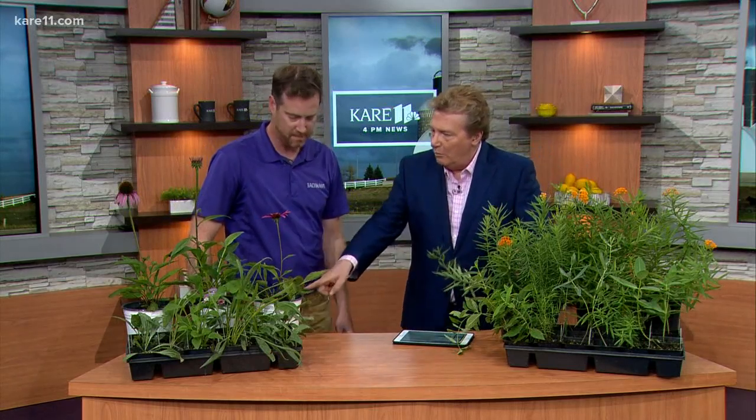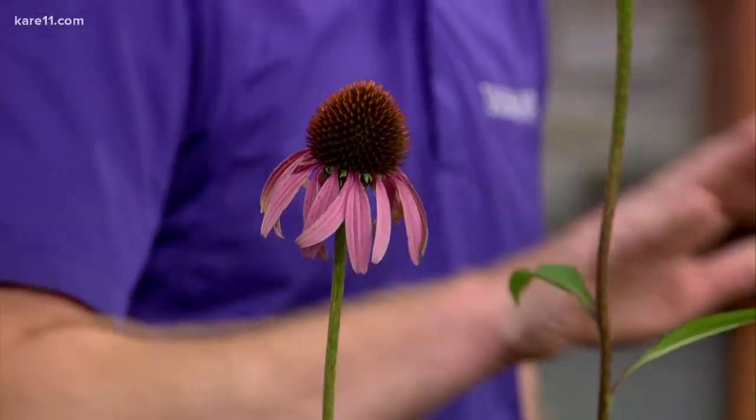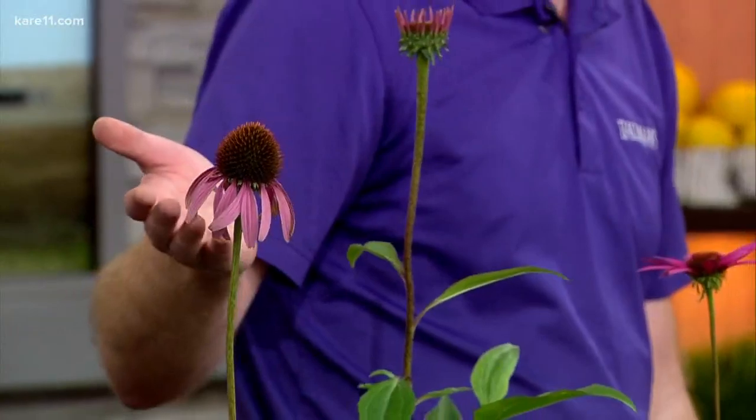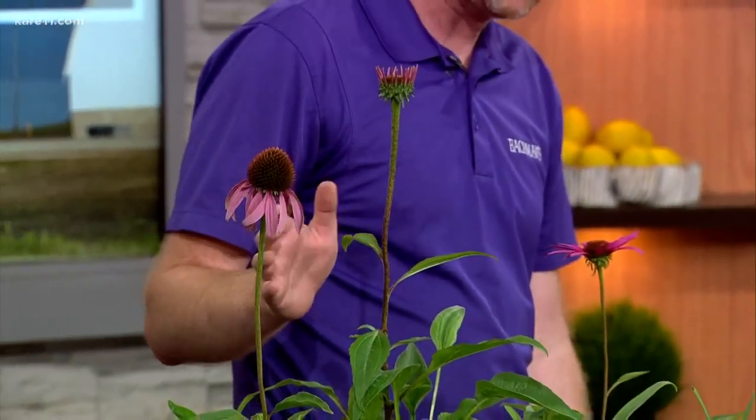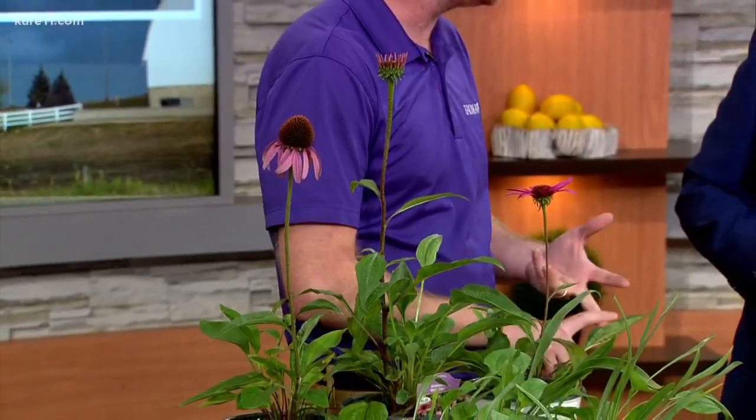These are all perennials. So coneflower — this is kind of fun because you can sort of see the progression as it's about to bloom, as it's in bloom, and then as it's reaching the end. Again, these native plants oftentimes are providing pollen, nectar, and seeds for all types of wildlife in the area. I like to let these go until they reach that ending point.